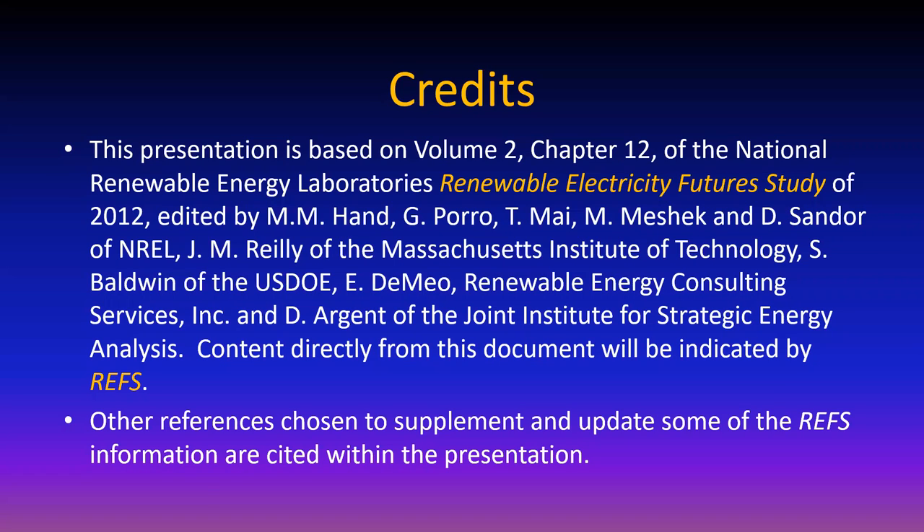Especially when we look at where we've come already by now in 2020 based on the 2012 study. We're going to be talking about what some of the challenges are. We are not going to design a pumped hydro energy storage facility, for example, nor are we going to do any major design work.